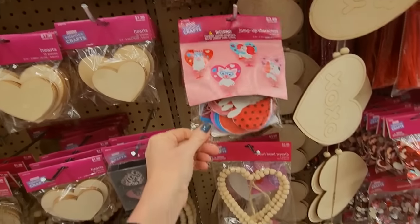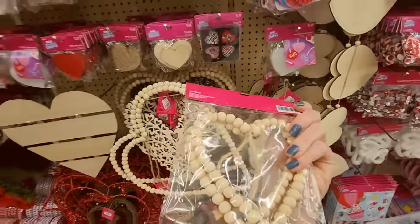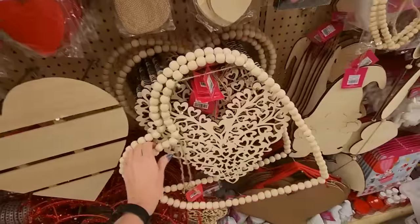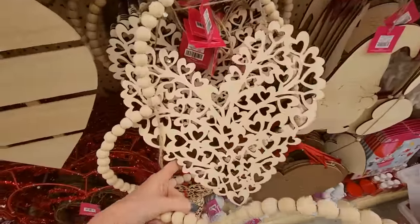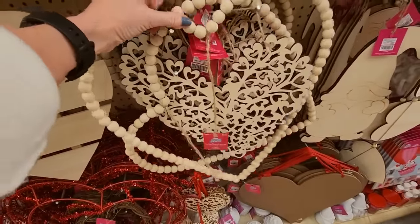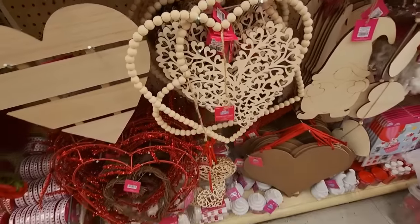Some more jump-up characters. Here's a heart bead wreath — it's a little one. Here's a big one. Or you can get one — oh, that is pretty, look at that one. It'd be pretty to put these two together, then paint them or color them or something.